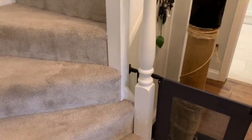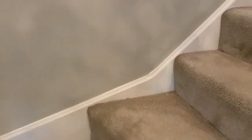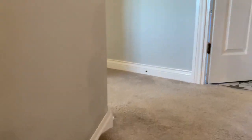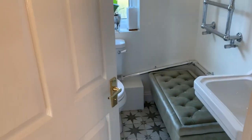Coming back through and heading upstairs — we switch over to carpet on the stairs and landing floor. That carpet is new in the last two years.